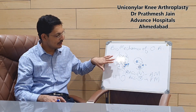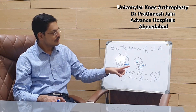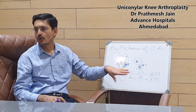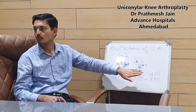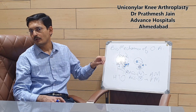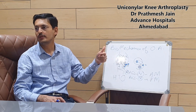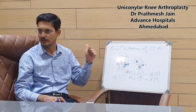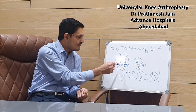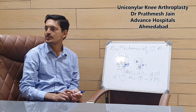First, the longevity is almost the same. If you are operating in the proper indication, the longevity of a unicondylar mobile bearing knee is almost similar to a total knee arthroplasty — about 15 to 20 years of good results in long-term studies. Second, you have an intact ACL and intact PCL after this surgery, giving you better proprioception.